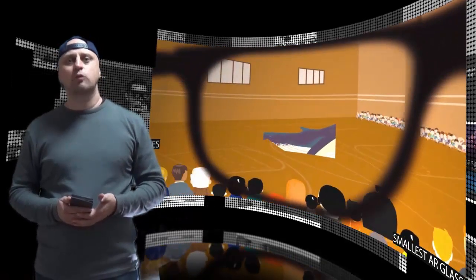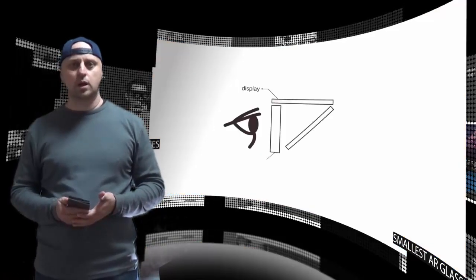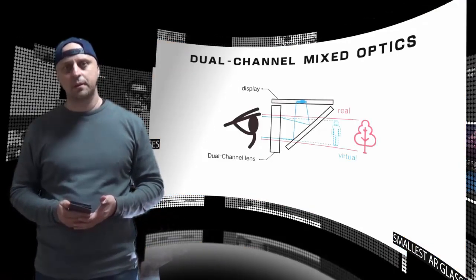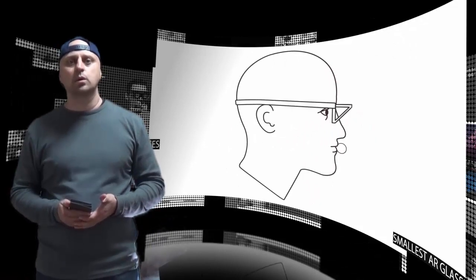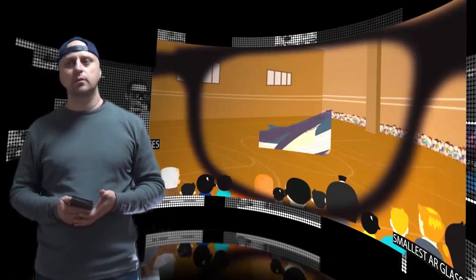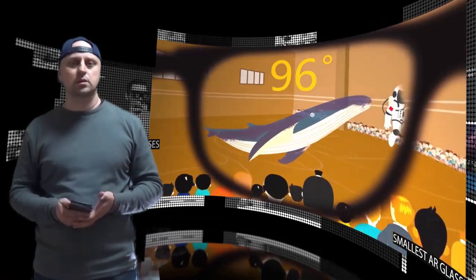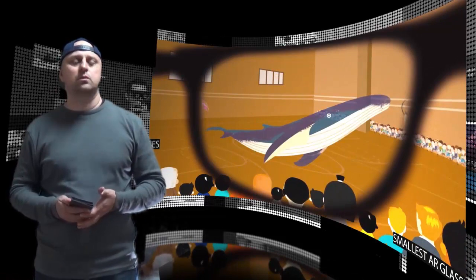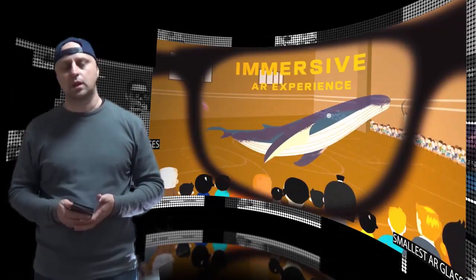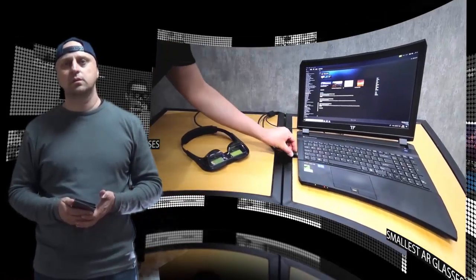With an innovative optical system that combines the outside environment and enlarged display light through two separate optical channels to present AR vision with a larger field-of-view, MIX's extensive field-of-view gives users a remarkably fluid and natural stereoscopic experience directly through the glasses, meaning users are no longer required to hold up additional devices to their face to see AR content.